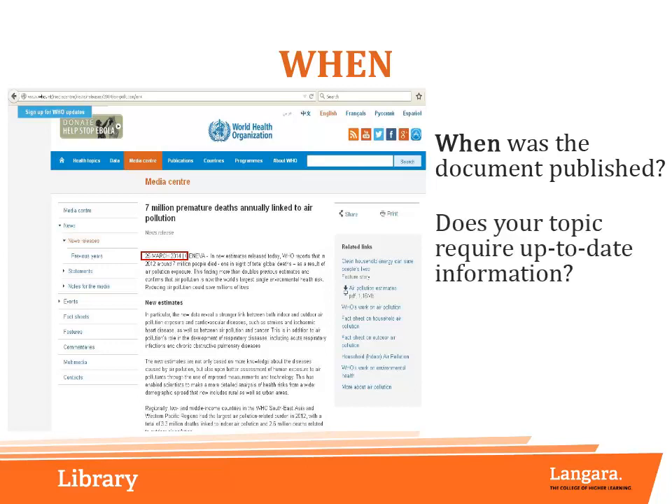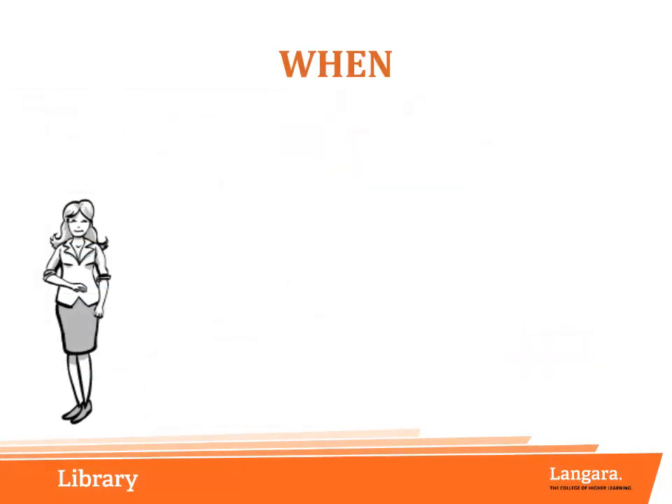Now we can ask if our topic requires up-to-date information. Our topic is related to science and health, so current information is going to be extremely useful to us in this case. When dealing with websites, you may also be able to tell if the information is up to date by checking to see when it was last revised.